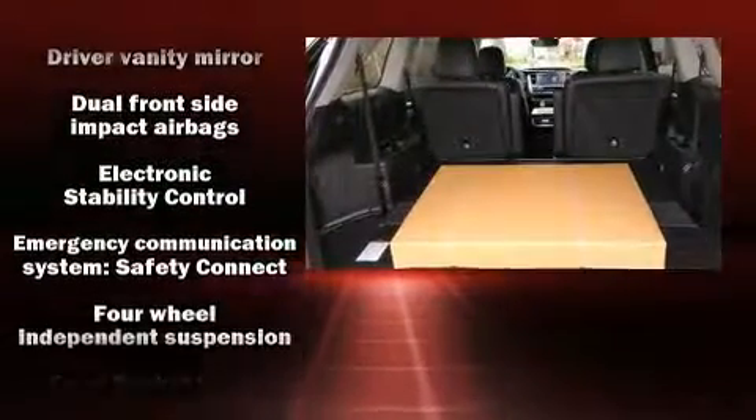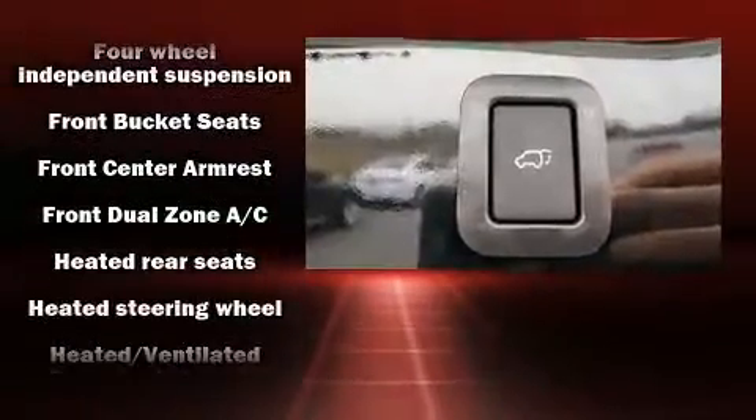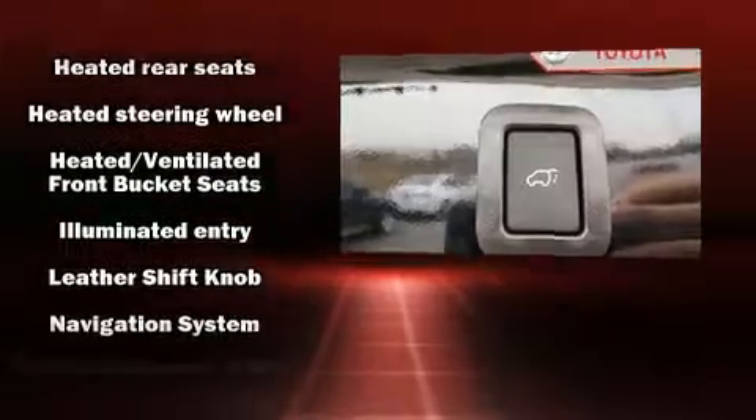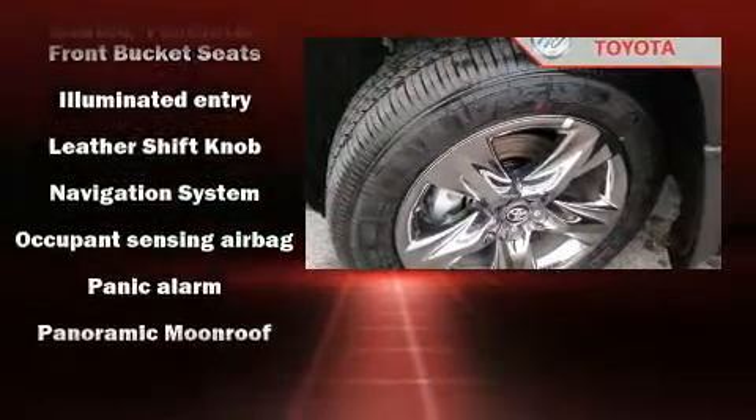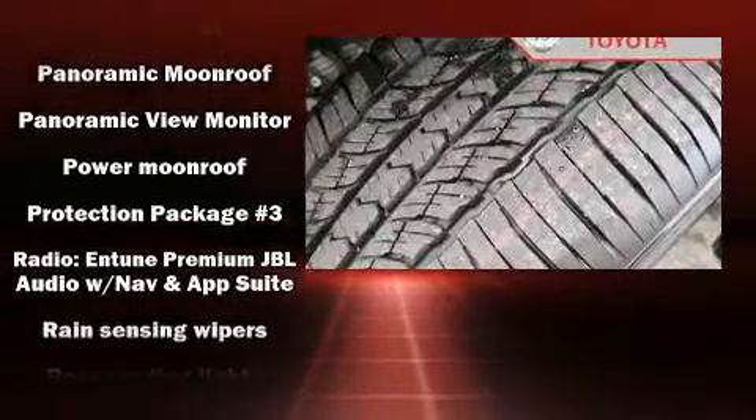Safety equipment has been integrated throughout, including dual front impact airbags with occupant-sensing airbag, traction control, brake assist, a security system, an emergency communication system, and four-wheel disc brakes with ABS.